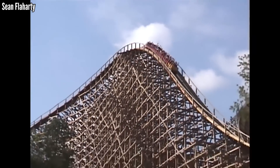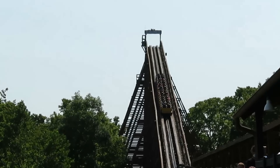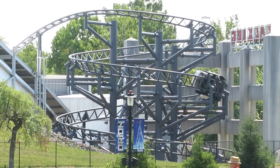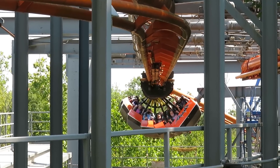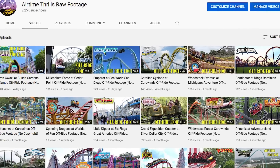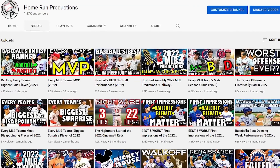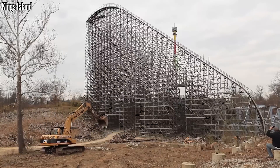That's a wrap on every coaster that ever operated at Kings Island. Let me know where you agree or disagree, and what you would have changed around. Before you go, don't forget to drop a like, and give me a sub if you're new here and love coasters. Check out my links below for my Discord server, my second channel where I post copyright-free off-ride footage, and my baseball channel if you love baseball content also. Thank you all for watching, and I'll see you all next time.